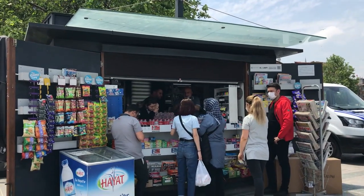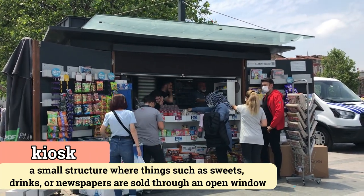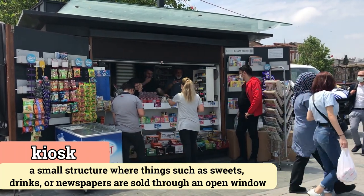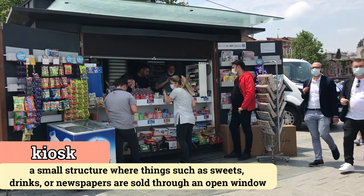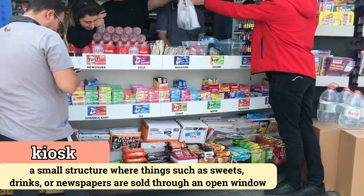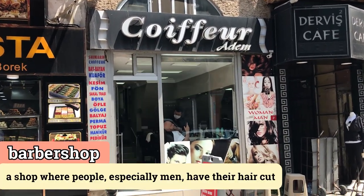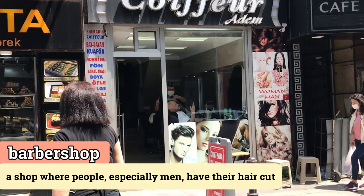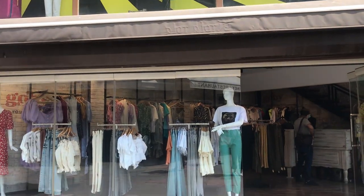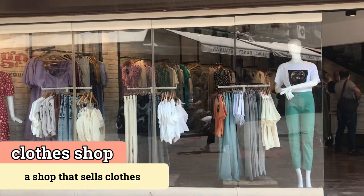This is called a kiosk. A kiosk is a small structure with just an open window that sells different items like water, newspapers, and sweets. This kiosk right here is a barber shop, and you can have your hair cut at a barber shop. This is called a clothes shop — a clothes shop obviously sells clothes.